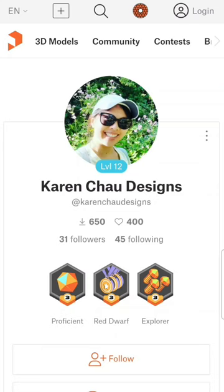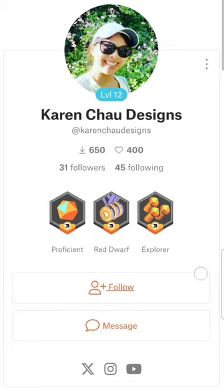Hi, I'm Karen Chow. I make 3D models for 3D printing, and this is one of the places I have my 3D models available for download. This is called printables.com, and you can find my page on printables.com/at/KarenChowDesigns, and you can take a look at the 3D models I have.